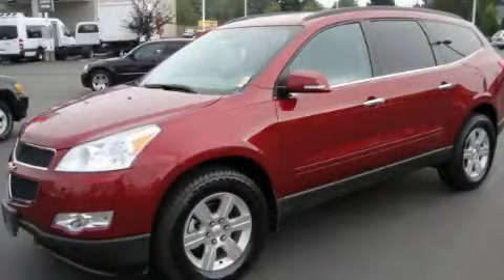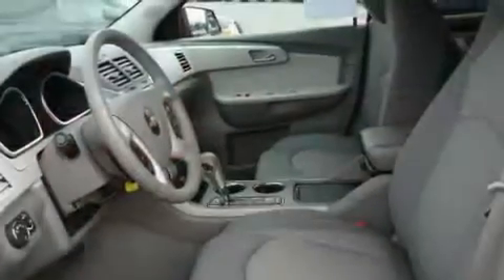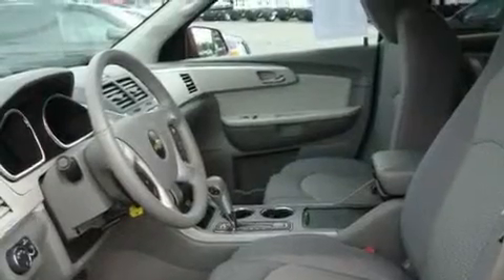This is a 2010 Chevrolet Traverse, functional utility for a modern lifestyle. It has a 3.6 liter 6-cylinder engine, an automatic transmission, and 4-wheel drive.